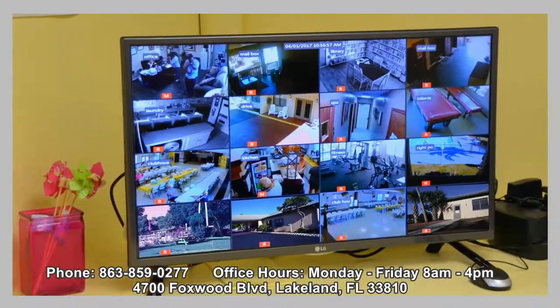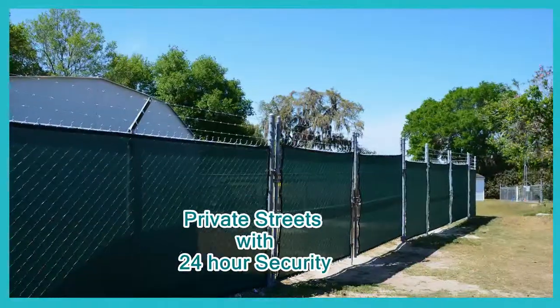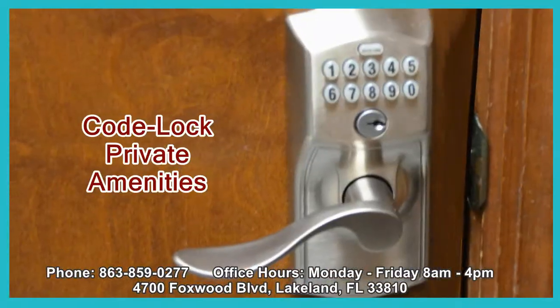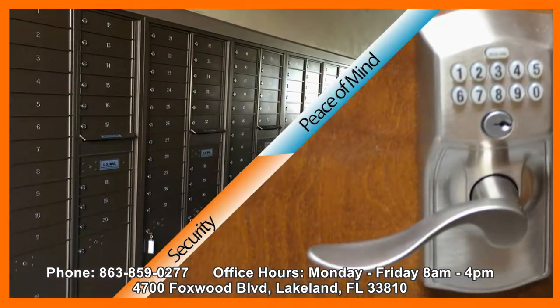Safeguarding our community's peace of mind is a priority. There are security patrols on our privately owned streets, and we provide an enclosed, secure storage area. Indoor resident amenities are code lock private, and newly installed lock and key postal boxes are located at the clubhouse, as well as a fully equipped laundry room.